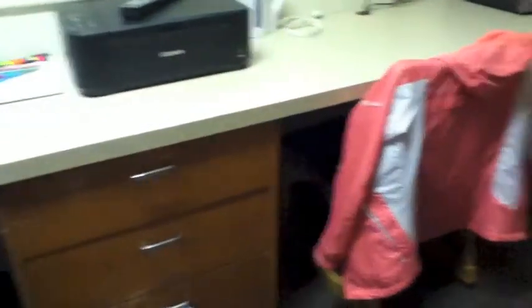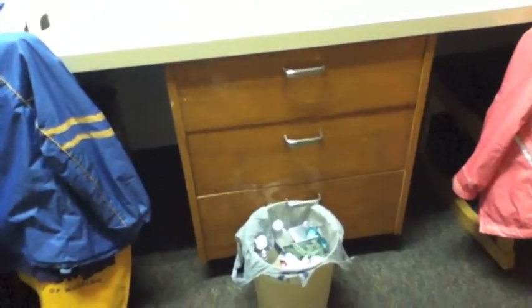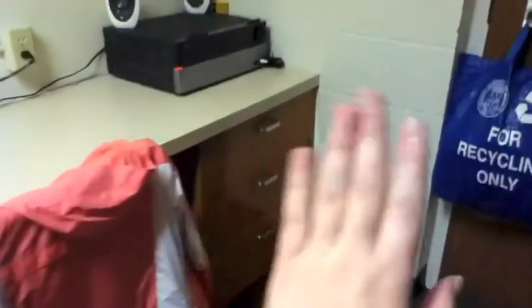I just have my jackets that I use every day because it's been raining and kind of cool. I also have garbage which is full. As you can see there are also drawers — there's nothing over in that one.